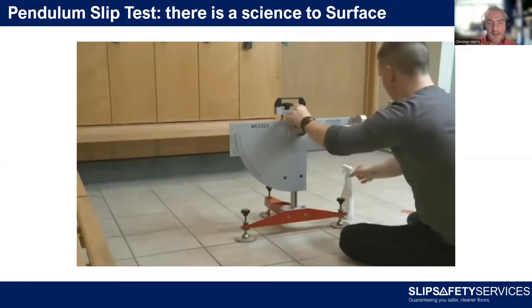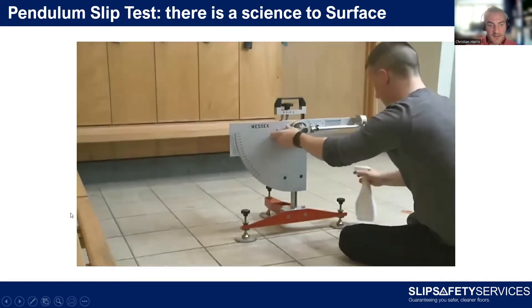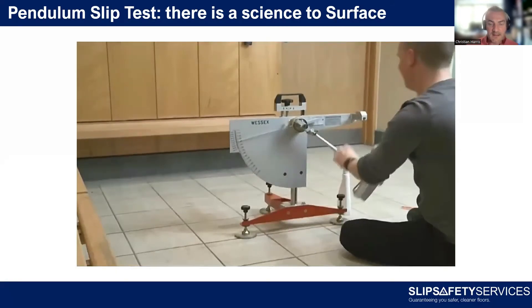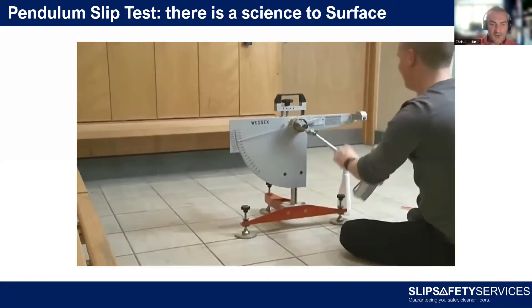You can measure how slip-resistant a floor surface is using a machine called a pendulum test. It's approved by and used by the HSE, and it's used by the courts — it's the gold-standard test in the UK. It mimics the heel striking the floor; by standardising the heel with a particular rubber, we're measuring the friction provided by the floor. The machine sprays the floor, releases the foot, swings it down to strike the floor, swings through, and pushes a pointer onto a gauge — that number is the result.